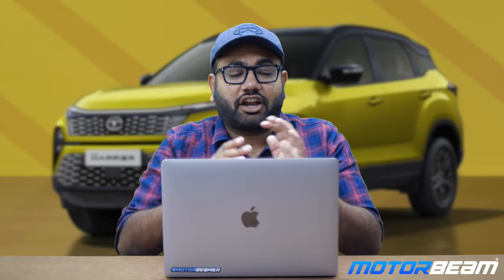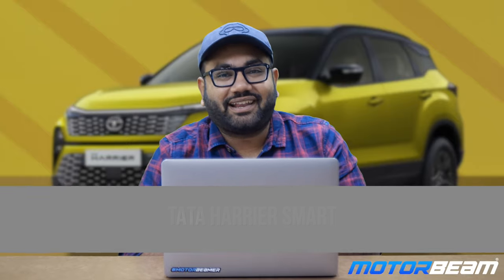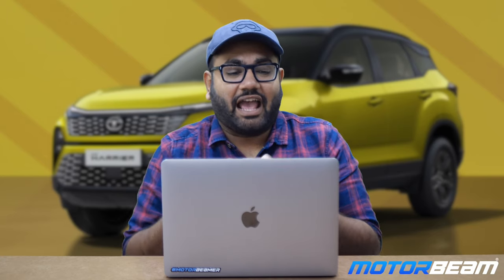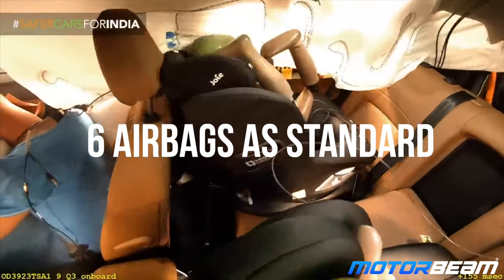We'll start off with the base variant, the Tata Harrier Smart, priced at Rs. 15.49 lakh ex-showroom. Talking about the features on the Harrier Smart, we have LED projector headlamps, LED DRLs, LED tail lamps, and 6 airbags standard. 7 airbags are available only on the top-end variant; this base model gets 6 airbags standard.